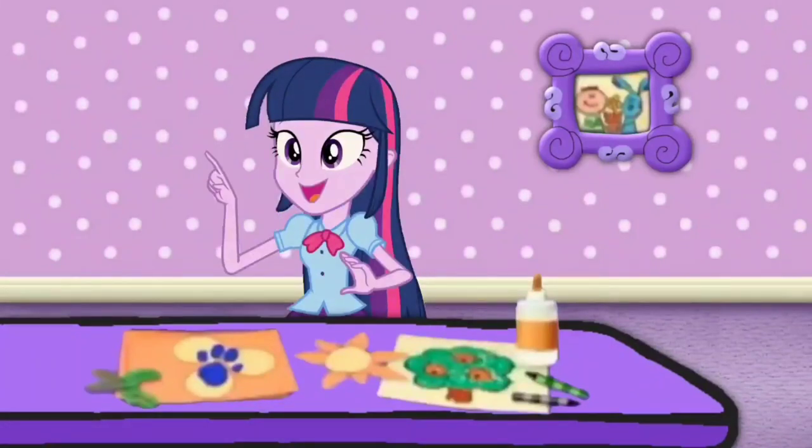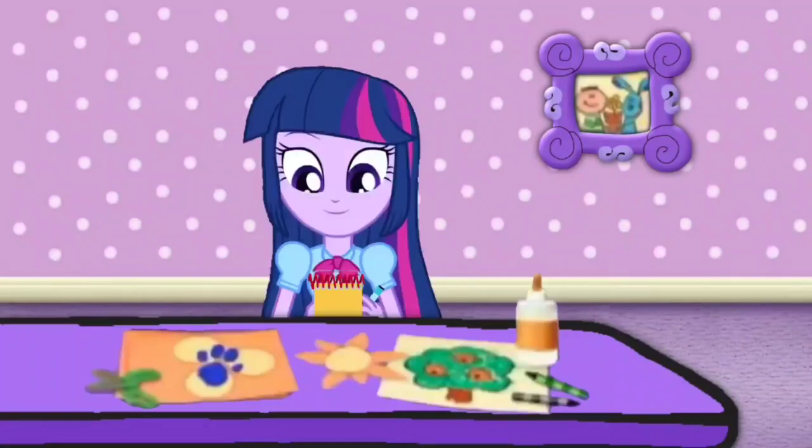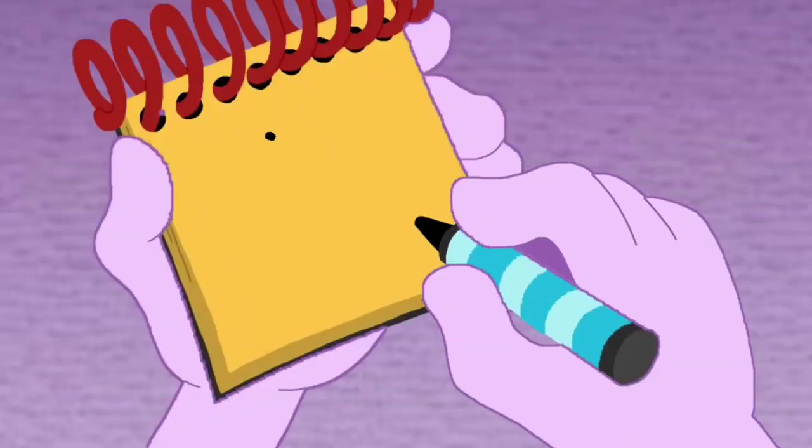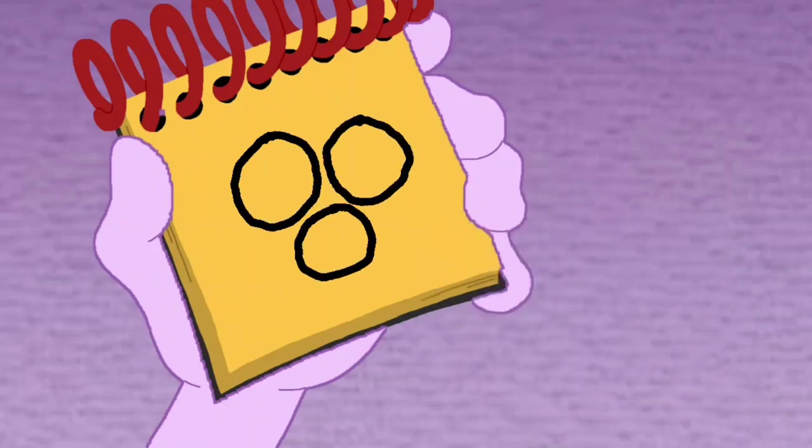You know what we need? Our handy dandy? Notebook! Right. Okay, let's draw these round shapes. A line that curves all the way around. Then another. And another. There, round shapes.